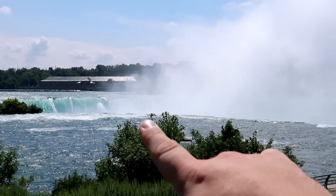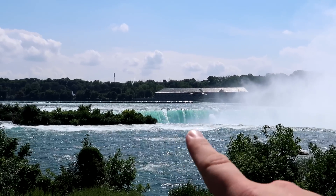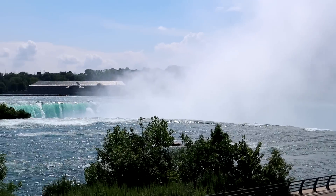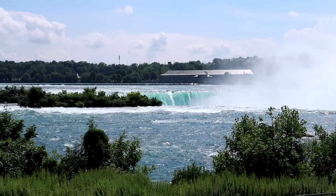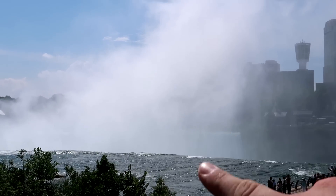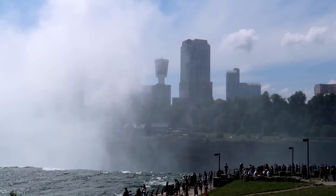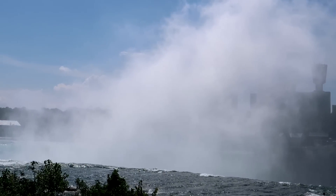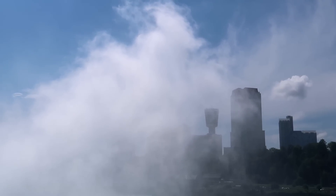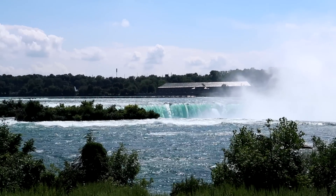This is what's known as the Horseshoe Falls on this side of Niagara Falls. It's made up of several waterfalls, but this is the biggest and most breathtaking of them. You can see how that mist rises out of the falls and obscures the skyline over in Canada. When I was driving into the city, I could actually see this giant plume of mist blocking out the skyline from miles and miles away. It is absolutely breathtaking, but let's go take a closer look.